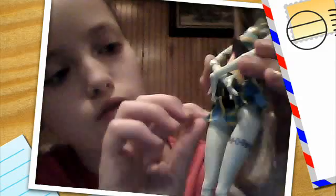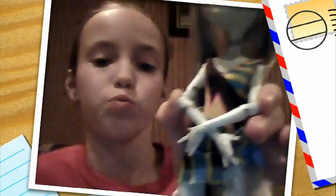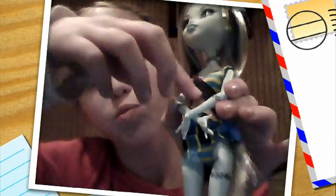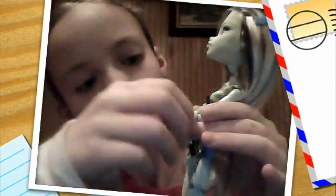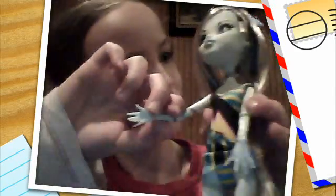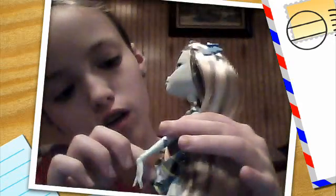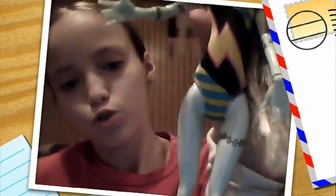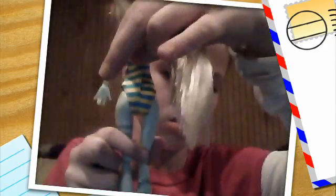Her bathing suit — it's stripes on this side, and it's a onesie, meaning a one-piece bathing suit. It is black in the background with a yellow lightning bolt. She also has a plaid little skirt, and you can take it apart like most of them. On the back it's all stripes.